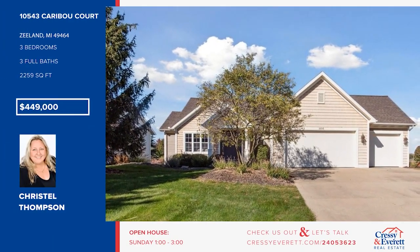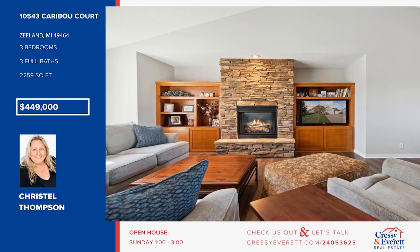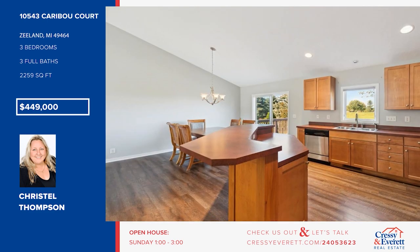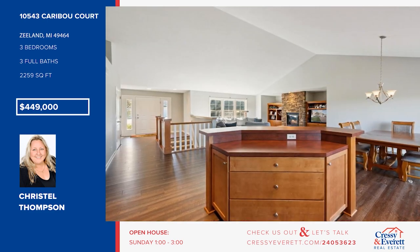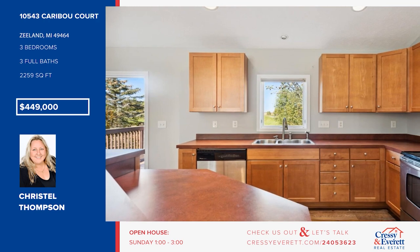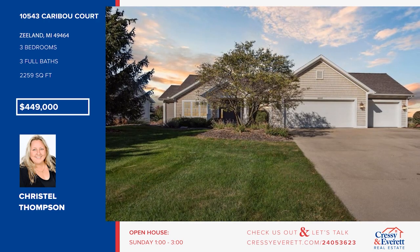Check out this 2,300-square-foot ranch set on a beautifully landscaped cul-de-sac lot. It offers an open-concept main level that includes a living area with a fireplace, vaulted ceilings, and a kitchen with a center island and stainless appliances. There are three bedrooms and three baths, plus a huge three-stall garage with an adjacent mudroom. Enjoy the fresh air on the outdoor balcony deck overlooking Helder Park. Call Crystal Thompson.